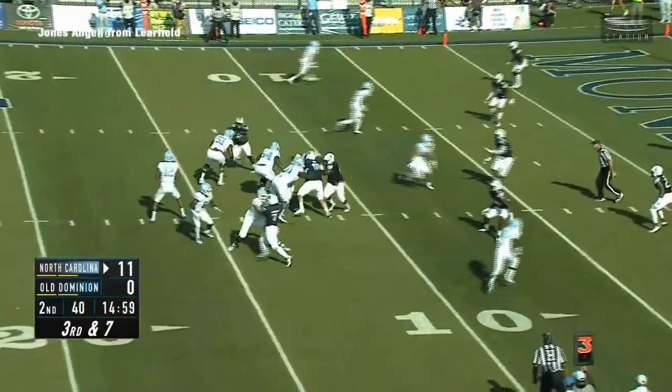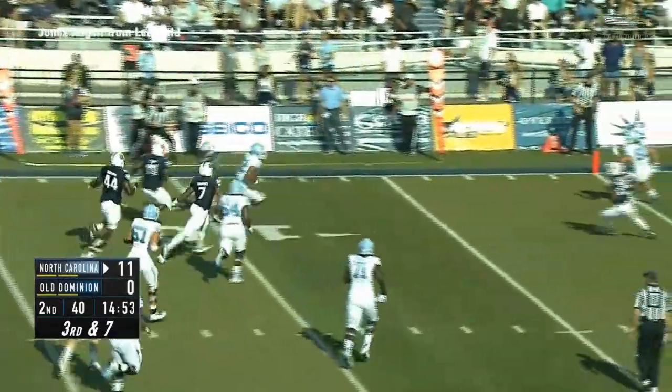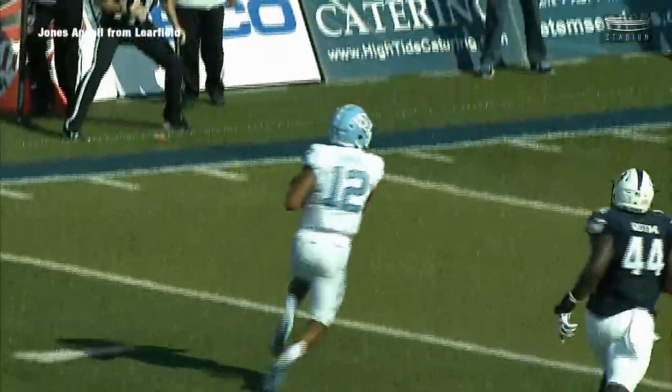Third and seven, gets the shotgun snap, looks to his left. Little play action, avoids pressure, scrambling out to his left. Sherratt still holding the football, angles up the field and gets into the end zone for a touchdown. What an athletic run by Chaz Sherratt for six.